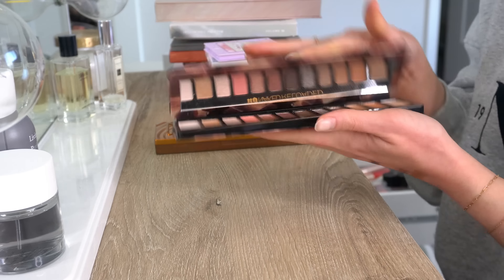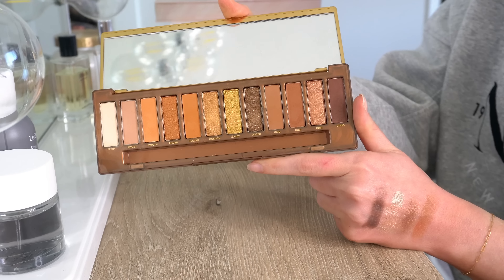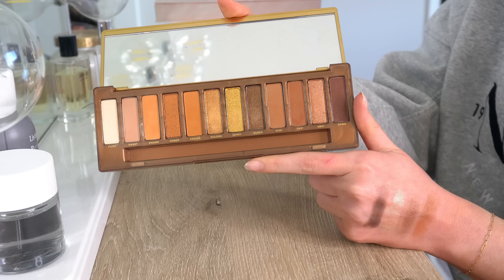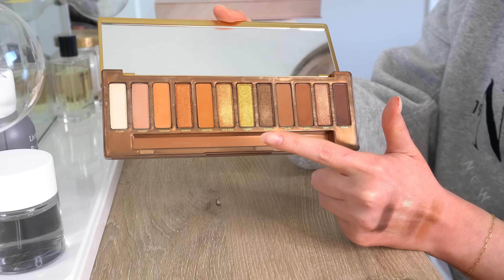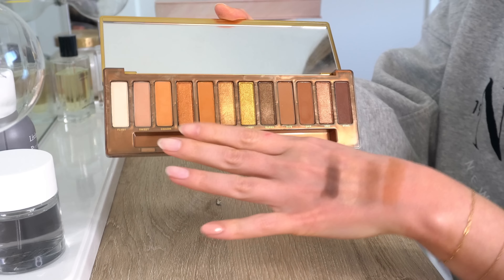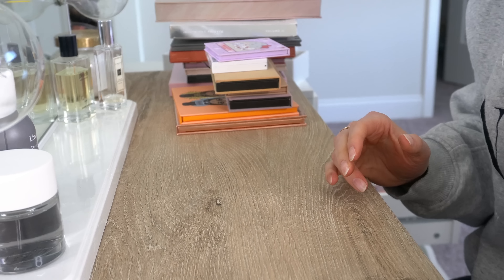You guys know I love this one — the Naked Honey palette from Urban Decay. I used this in one of my most recent full face of nothing new videos. I love every single shadow in here. The formula on these is amazing — both the shimmers and the mattes. I would use every color in here. Love this so, so much. Definitely will keep that one.